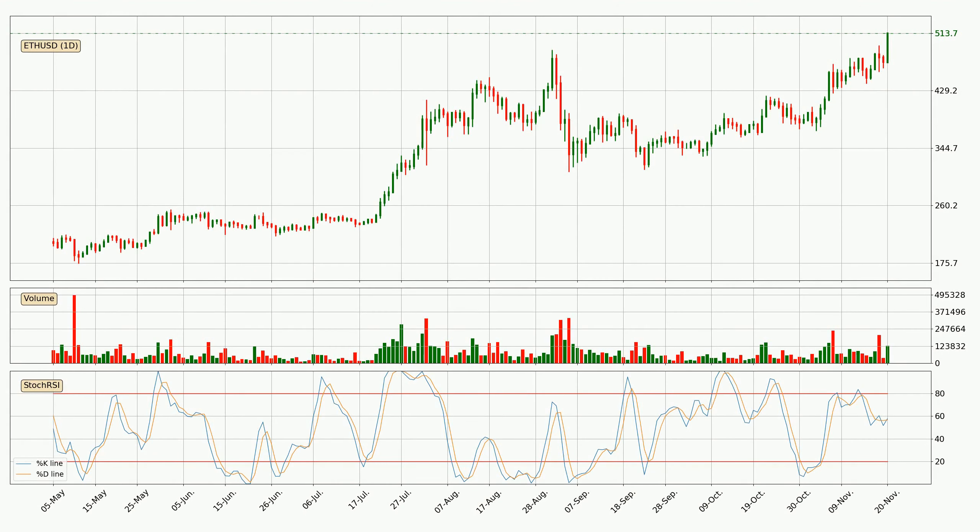Looking at the daily stochastic RSI, there are no signs of it being oversold or overbought at this time, but because the %K line is over the %D line, we can deduce that the trend is currently on the up.